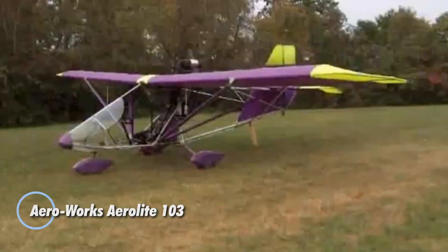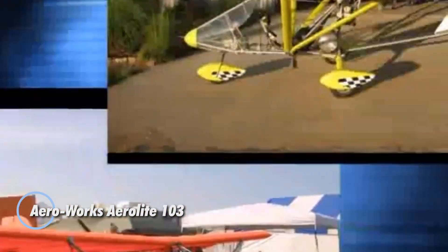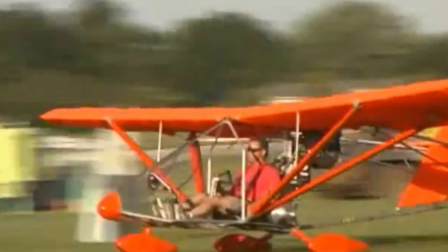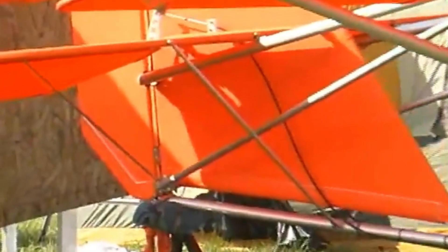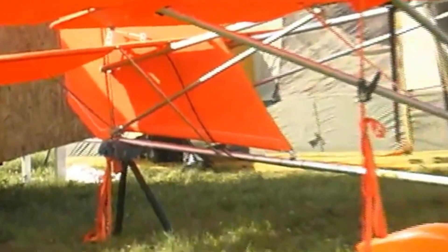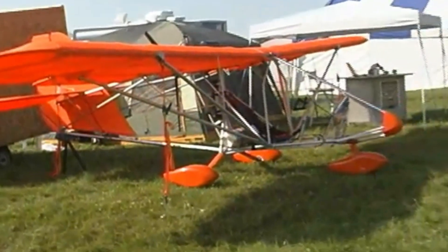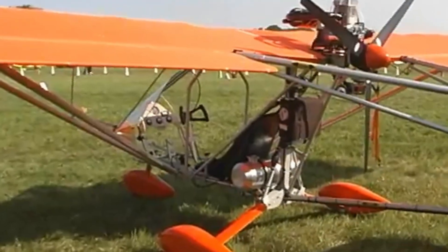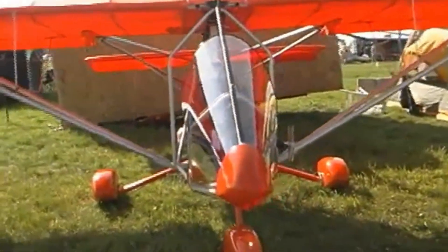The Aeroworks Aerolite 103 is a single-seat, high-wing ultralight aircraft built to meet FAA FAR 103 regulations, making it a great option for those looking for an accessible and enjoyable flying experience. Its durable aluminum frame, covered in tough Dacron sailcloth, keeps the aircraft lightweight yet strong. With tricycle landing gear, a steerable nose wheel, and a pusher engine layout, the Aeroworks Aerolite 103 offers smooth handling for pilots of all skill levels.